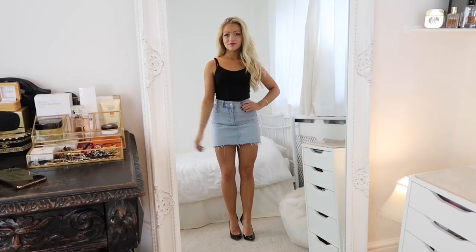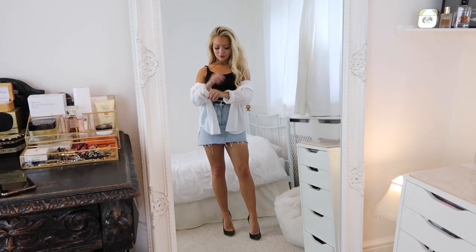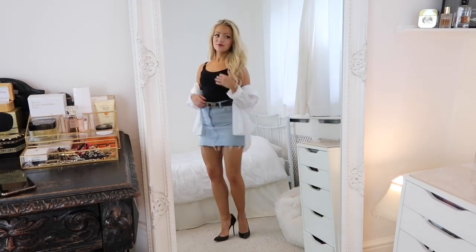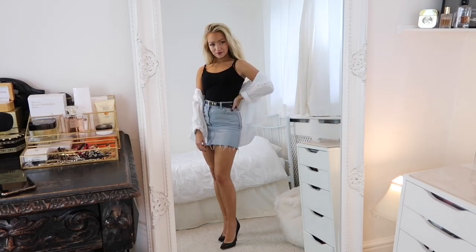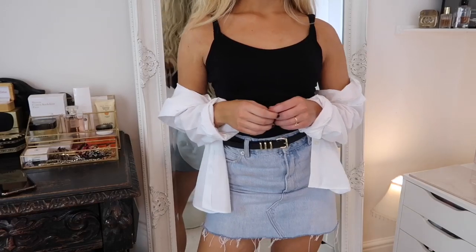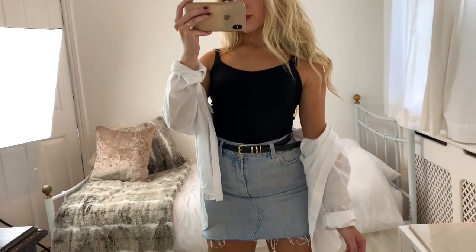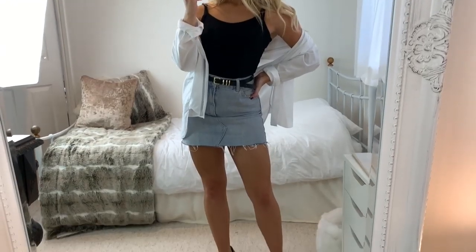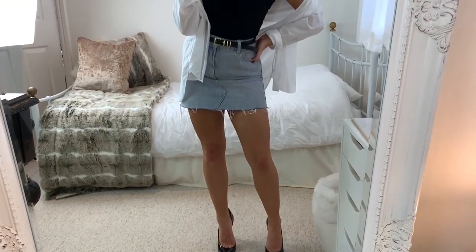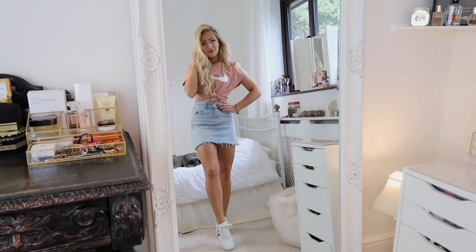You could even just wear your basic cami with a pair of heels to dress the look up with your accessories. Over the top I've just put on this white shirt and my black and gold belt which was from Topshop, and I think this would be a really good look for drinks or maybe a casual night out. So that is it - I really hope you liked this and got some inspiration from it.